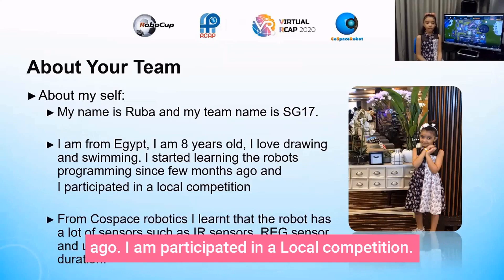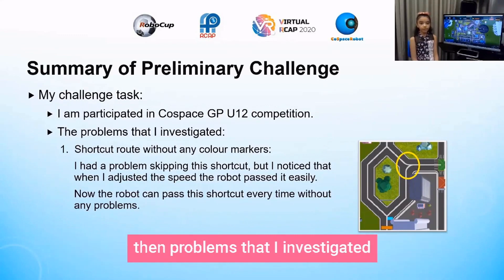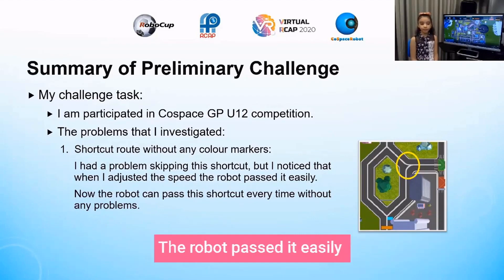I participated in a local competition and in the Space GP Under 12 competition. Problem 1: a shortcut route without any color markers. I had a problem keeping this shortcut, but I noticed that when I adjusted the speed, the robot passed it easily.